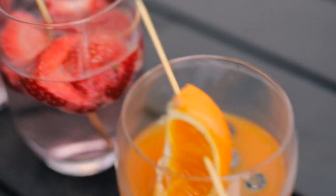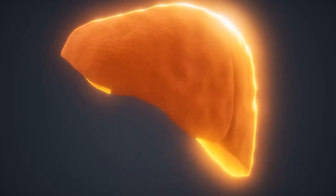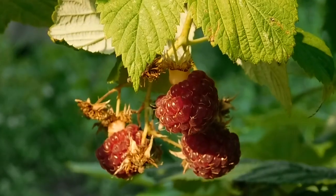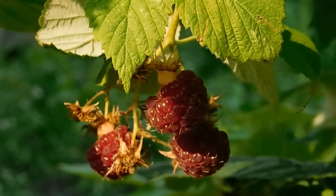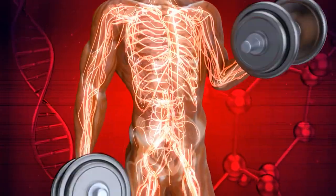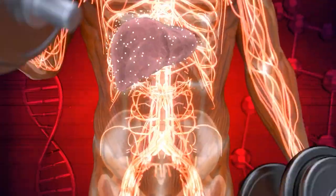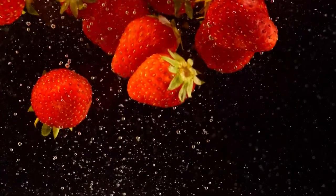Whether you prefer the tartness of blackberries or the sweetness of strawberries, each bite delivers a potent dose of phytochemicals that combat liver fat and promote cellular rejuvenation. With their low glycemic index, berries offer a guilt-free indulgence for those craving something sweet without compromising their health goals.